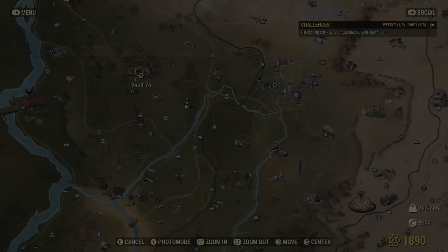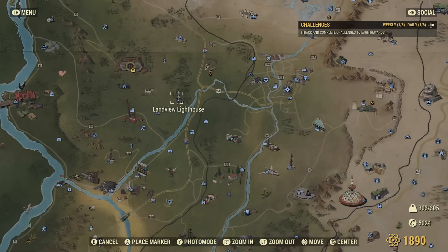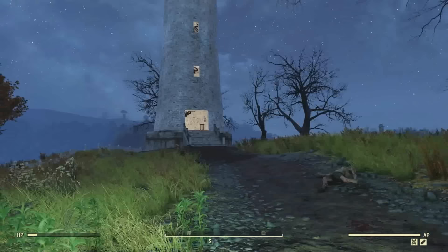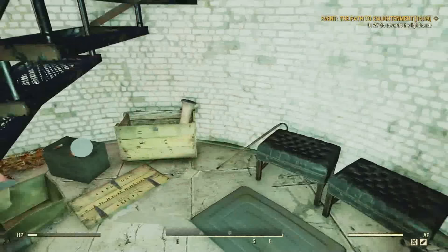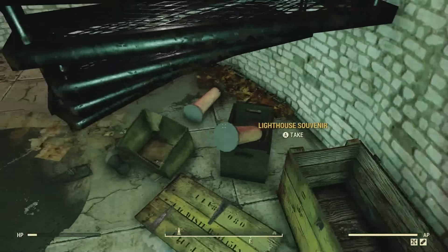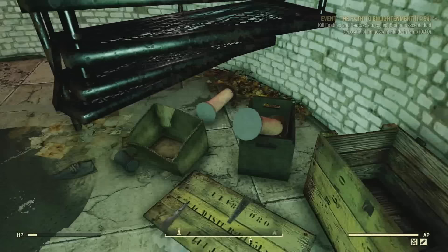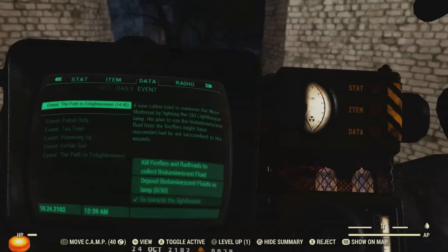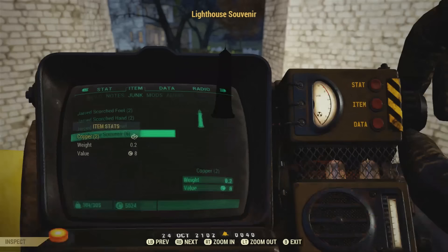For the fourth location, we'll be at the Land View Lighthouse. Believe it or not, this is actually a real location in West Virginia. Up inside this lighthouse, we can find some lighthouse souvenirs. These are also a great way to get copper — you can break these down, and they give you two copper each.